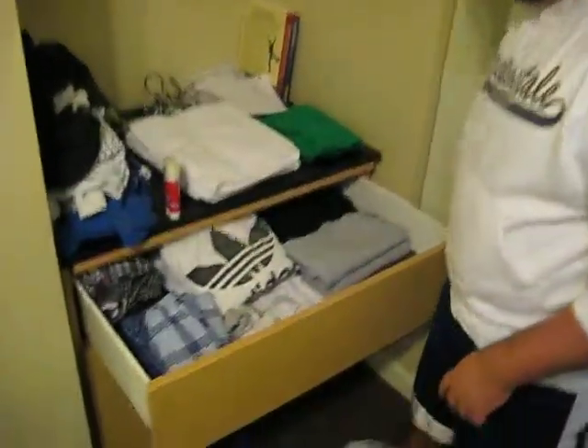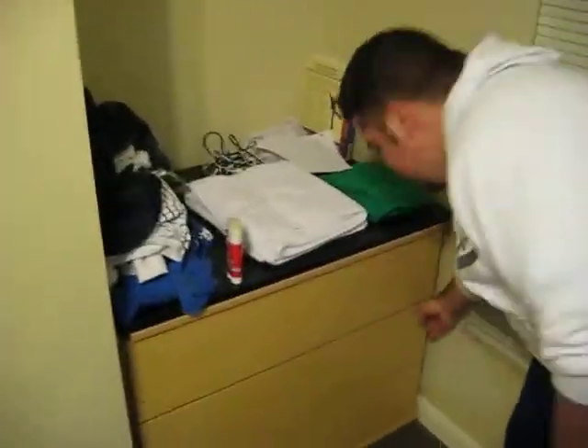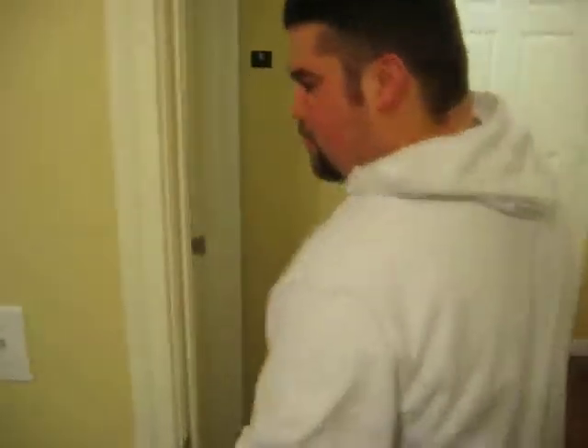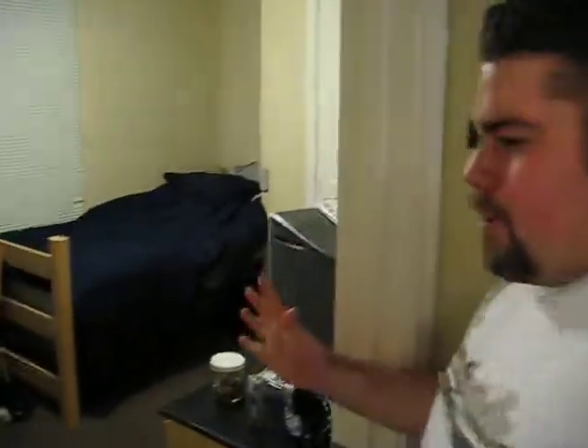We've got our dressers over here, got some clothes — check this out, it's folded. Cassie did it, well, she helped. I've got my bed over here, made. Real pretty. Shoes down there. We've got Eric's room over here, and that's pretty much it. So I hope you're happy with our little tour. And send money soon.